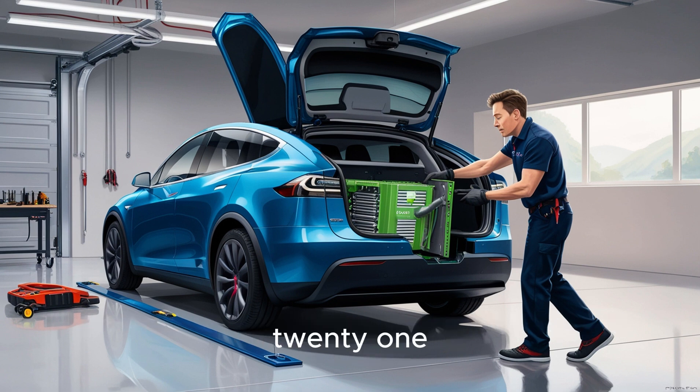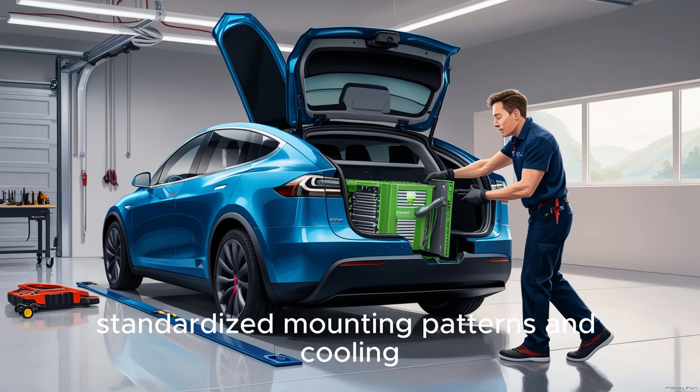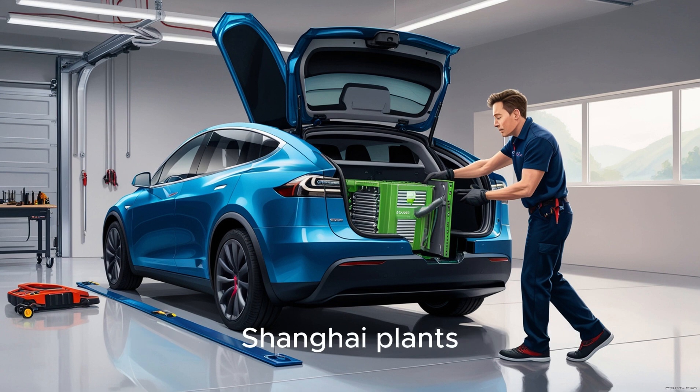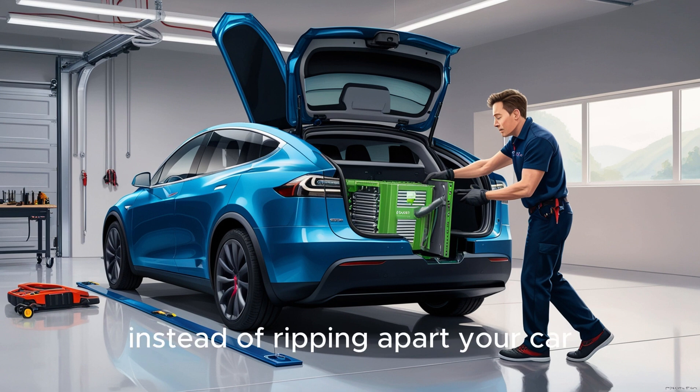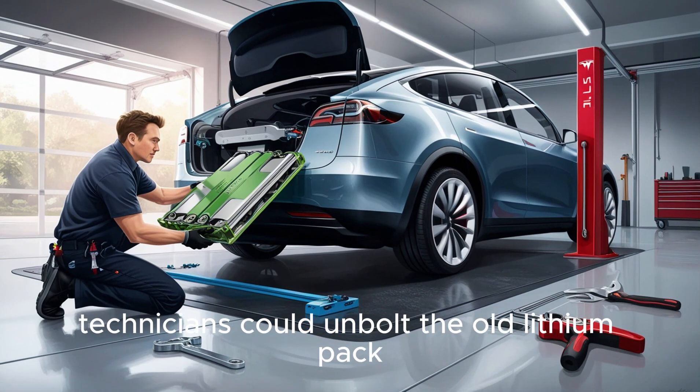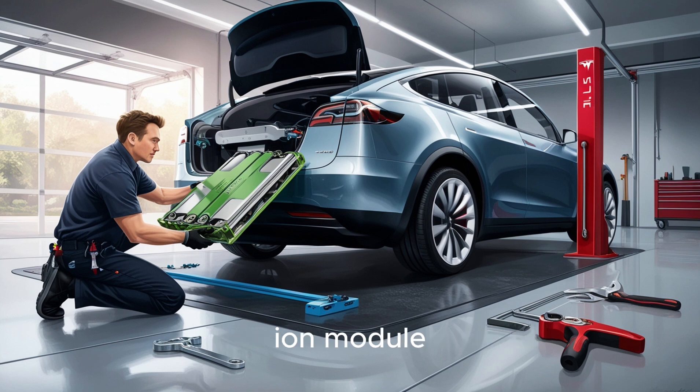Why after 2021? Because Tesla quietly standardized mounting patterns and cooling plate positions across its Fremont, Austin, and Shanghai plants. It wasn't random — it was strategic planning years in the making. Instead of ripping apart your car, certified technicians could unbolt the old lithium pack and slide in the new Aluminum Ion module. No cutting, no welding, no voided warranties, or compromised structural integrity.